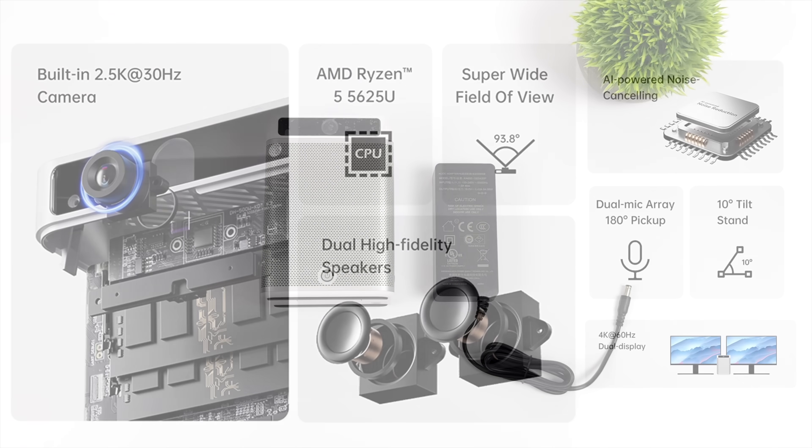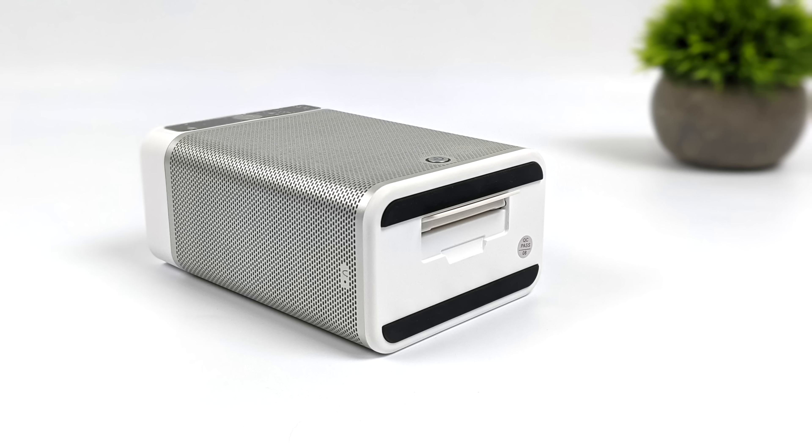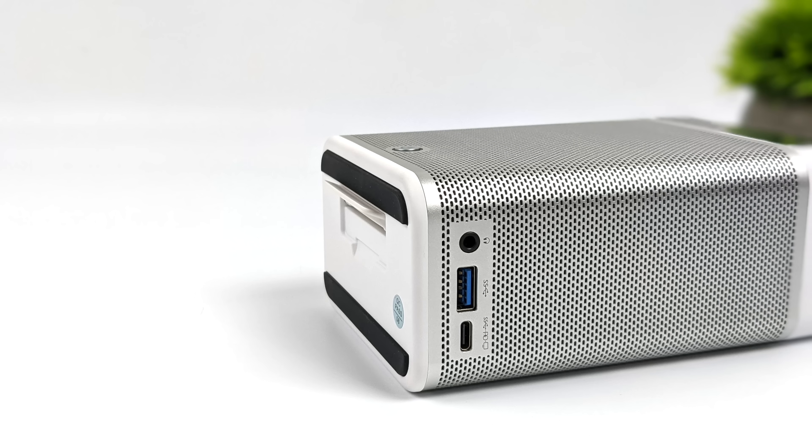Just taking a look at their spec sheet, that built-in 2.5K camera will do 30 FPS recording. It's got a super wide field of view, dual high fidelity speakers in the PC itself. You can connect two 4K 60 Hz displays directly to this mini PC. It's running Windows 11 Pro, a built-in dual mic array with AI powered noise cancellation. And if we take a look at the bottom of this PC, it's got a little foot that we can fold out and it'll give us 10 degrees of tilt.